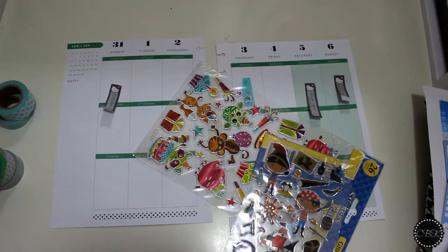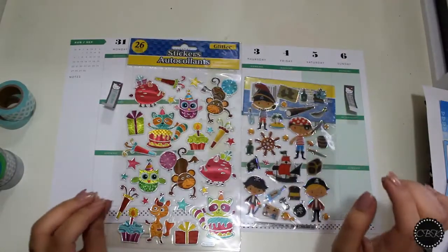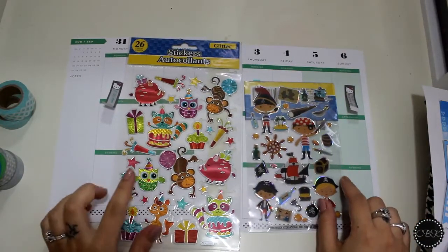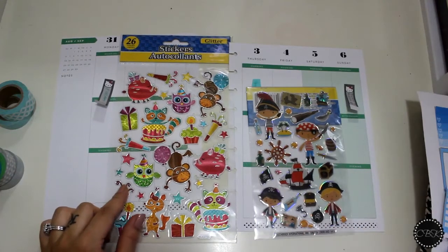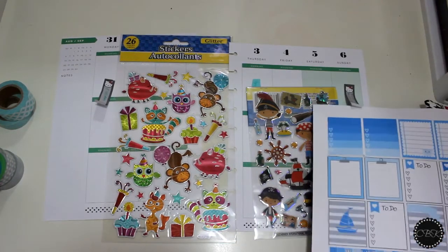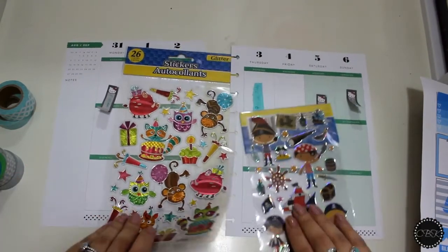As far as decorative stickers go, I'm going to use these two here — both are from the Dollar Tree. I have this one to emphasize my son's first birthday, and then just these because I thought they would go cute with the nautical theme of the layout. So we're going to just get into it and start planning.